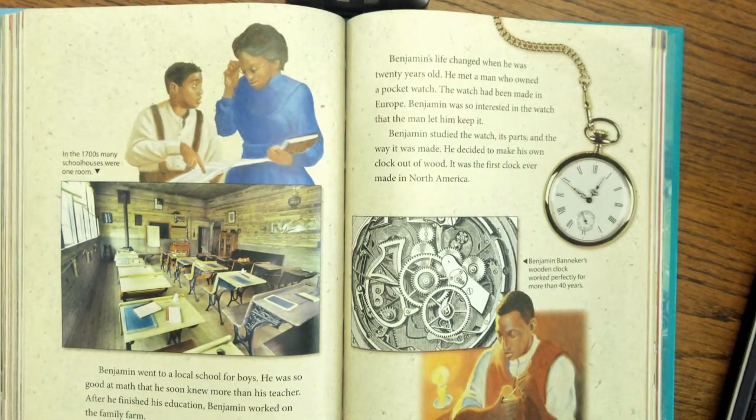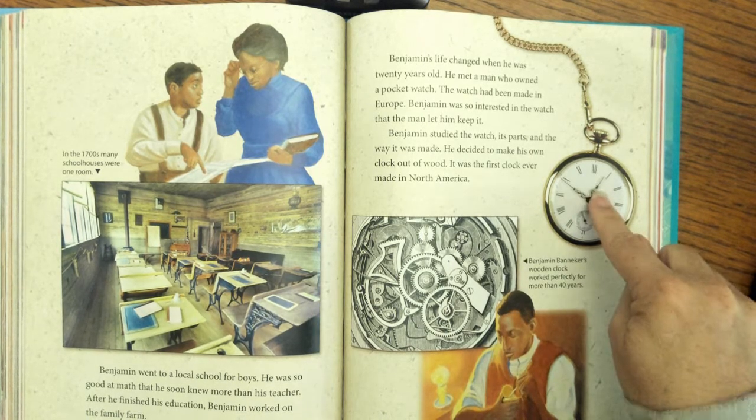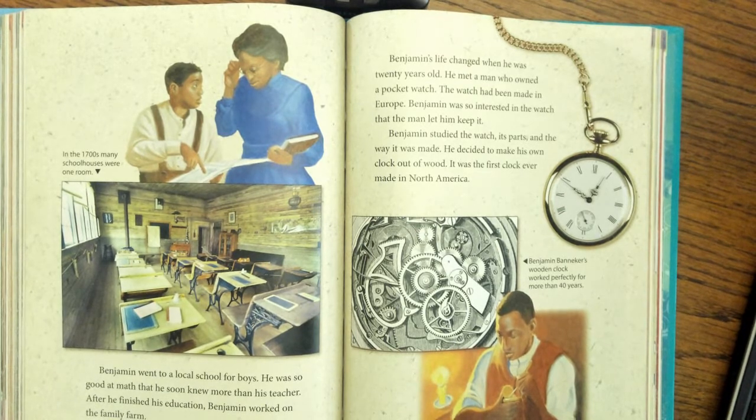Benjamin went to a local school for boys. He was so good at math that he soon knew more than his teacher. After he finished his education, Benjamin worked on the family farm. Benjamin's life changed when he was 20 years old — he met a man who owned a pocket watch that had been made in Europe. Benjamin was so interested in the watch that the man let him keep it. He studied the watch, its parts, and the way it was made, and decided to make his own clock out of wood. It was the first clock ever made in North America, and it worked perfectly for more than 40 years.